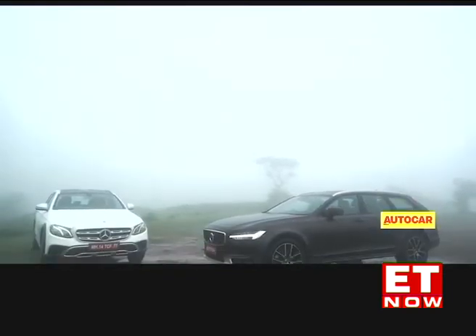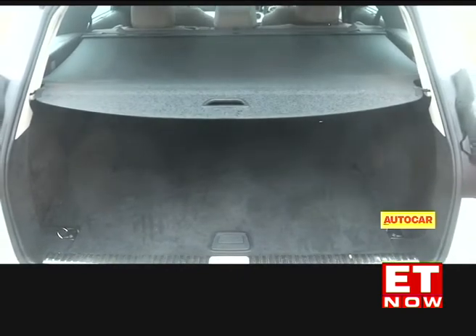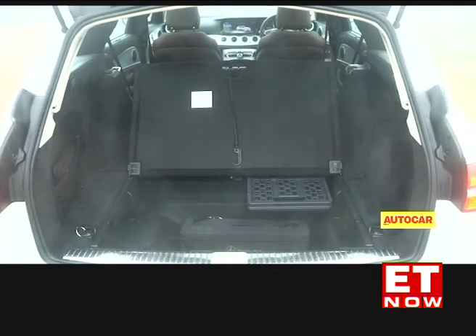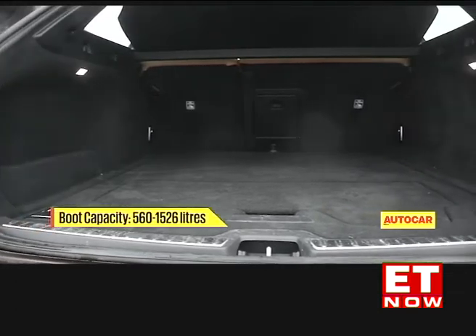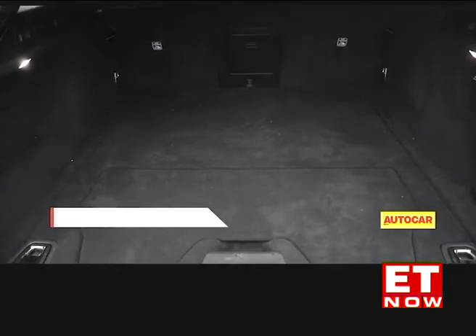These are station wagons, so we have to talk about the luggage area. On sheer numbers, the Merc trounces the Volvo with 670 litres of cargo volume versus 560. It even has the lower loading lip so putting in your gear will be easier. However, the big difference is that the Merc's spare tyre sits on the boot floor while the Volvo's is tucked neatly into a recess underneath. So in practice, the Volvo's boot is actually more usable.